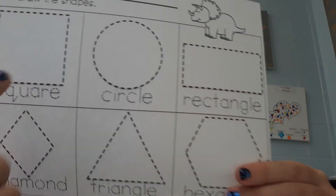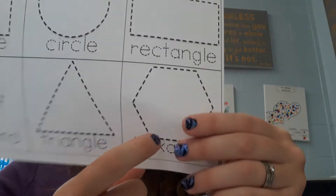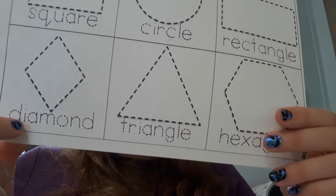Hi guys, we have three worksheets today. Shapes: square, circle, rectangle, hexagon, triangle, diamond. Trace them and color them.